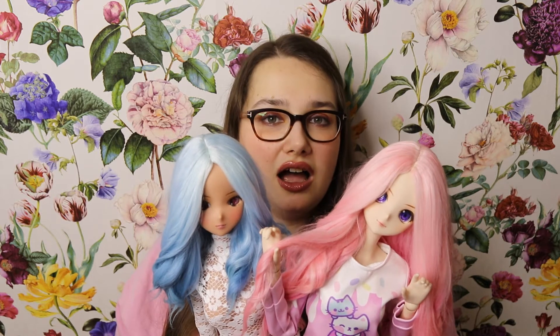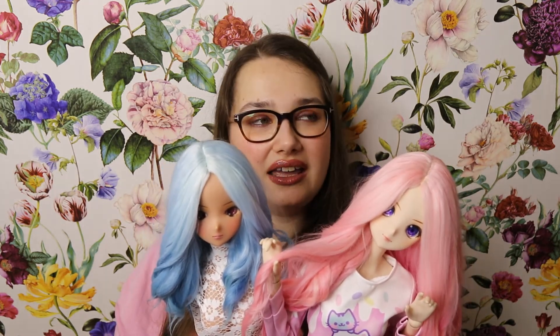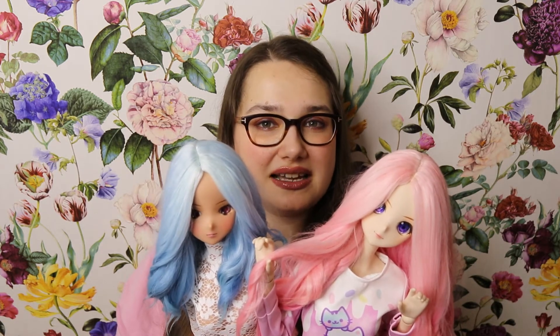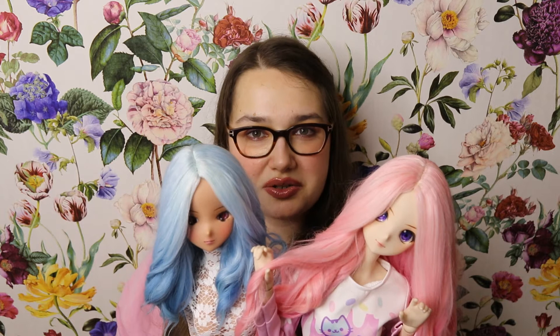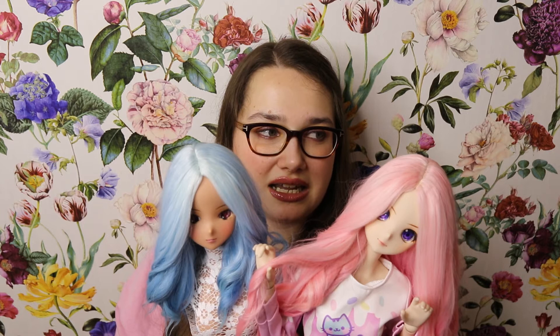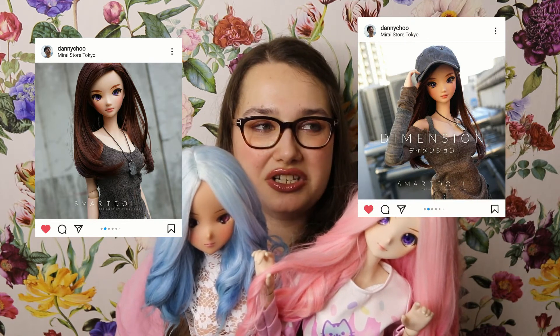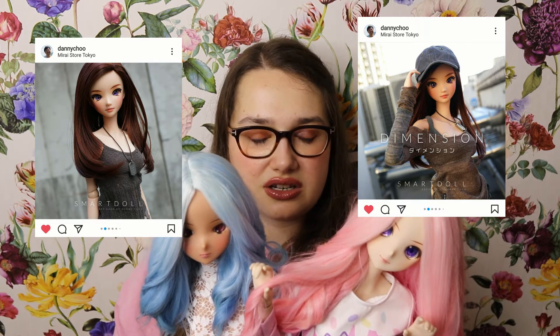Speaking of Smart Dolls — as you can see, my two girls are anime-style girls. In the past I thought the semi-real Smart Dolls were very cute but simply not for me. And then suddenly Smart Doll Dimension popped out and oh my gosh — she is probably going to become an instant classic because she's absolute perfection.